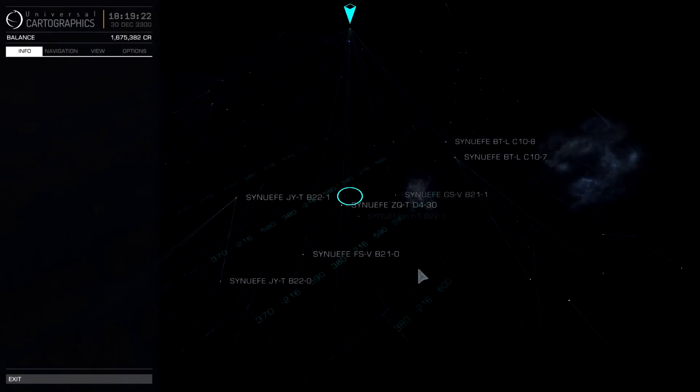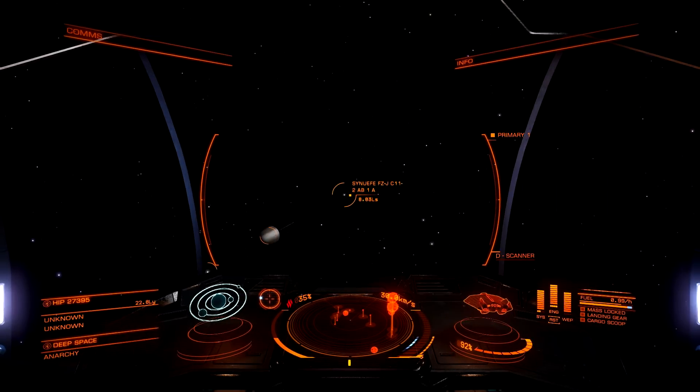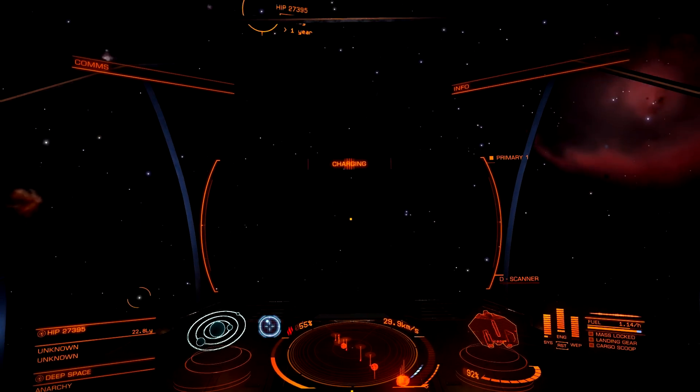But something exciting came up, and that's why I decided to start recording. HIP 27395 — 22.79 light years away from where I currently am. If you look at the left-hand side under star types, you've got just a regular star, a black hole, and a neutron star. I have never seen a black hole before. I have never seen a neutron star before. So in case I die a horrible death by messing up around them, I'm going to record. So we're going to plot the route and head over there.